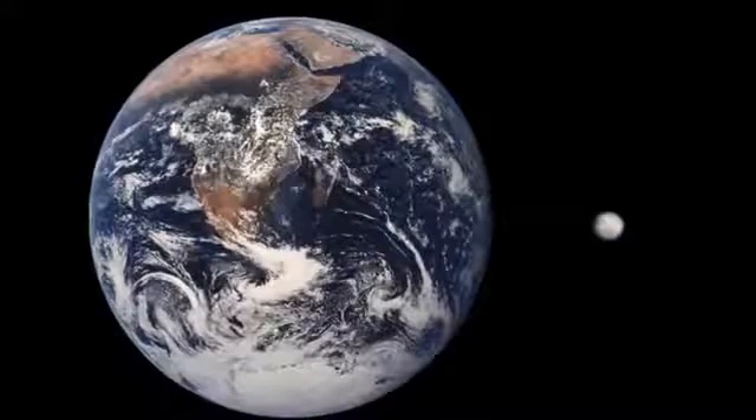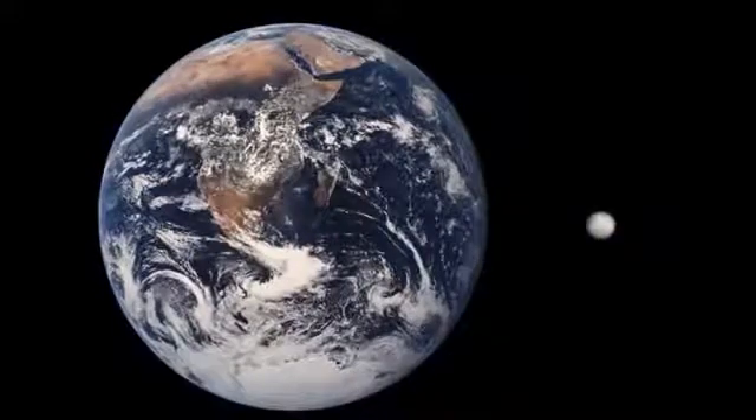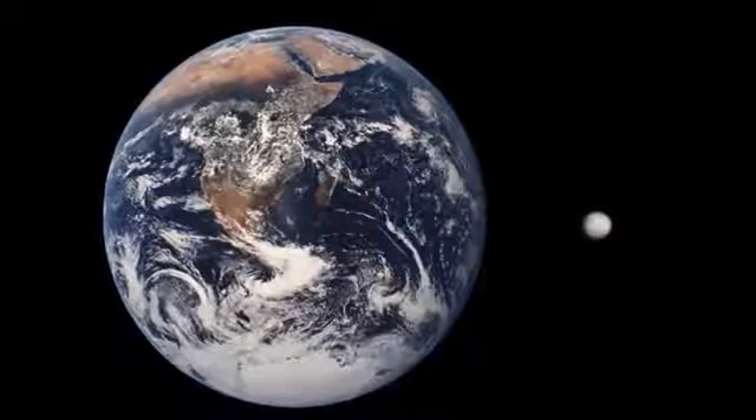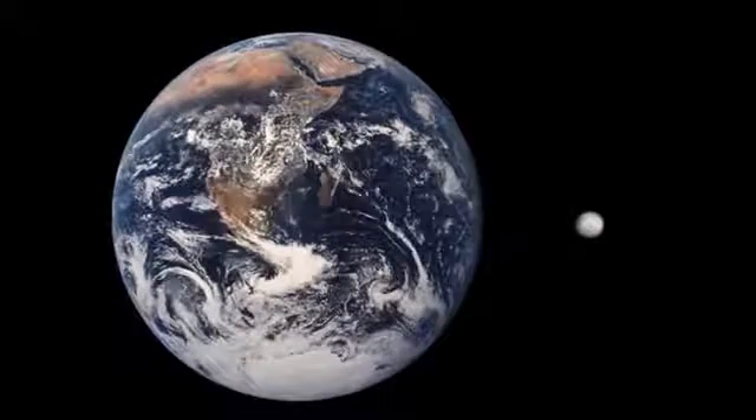Pluto was discovered in 1930 and was listed as the ninth planet in the solar system. As it was studied longer, scientists realized how small it is — much smaller than any other planet and even smaller than many other moons.